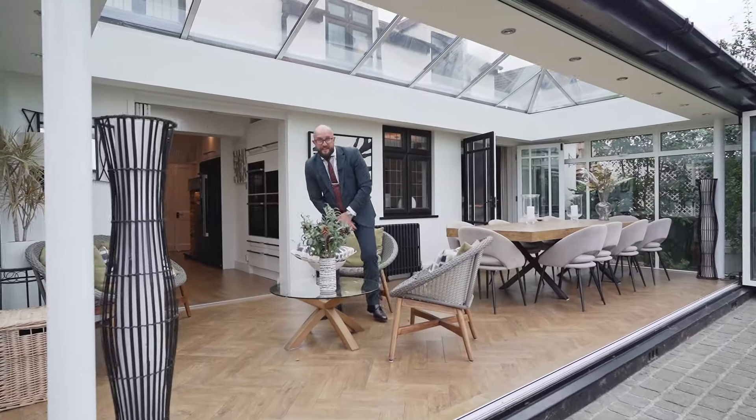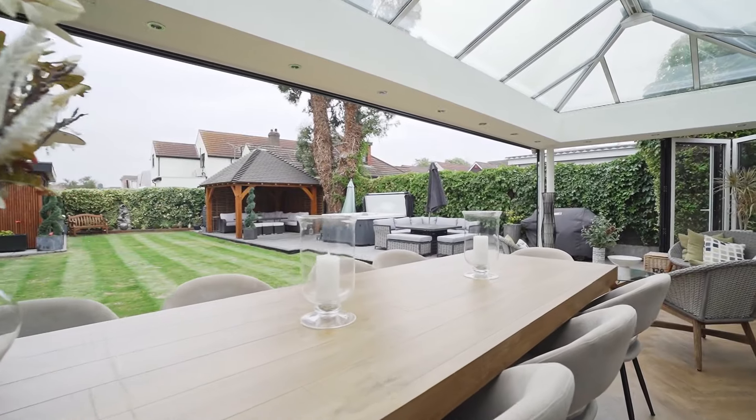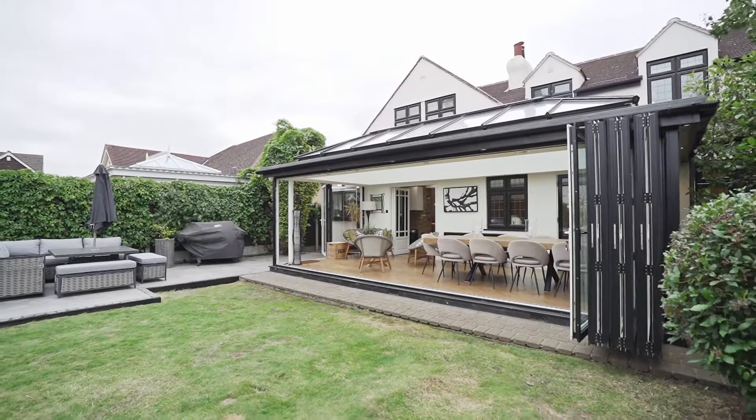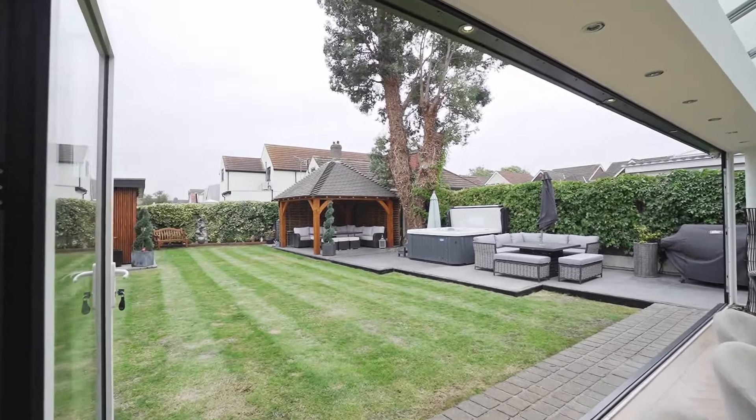I don't think there's any better place to finish today's tour than this orangery dining area. It almost gives that al fresco dining experience but well protected from that uncertain British weather. This house is truly incredible, I'm sure you can agree. My name's Billy Gill, we are Balgors, this is Dorian Road and I look forward to seeing you here very soon.